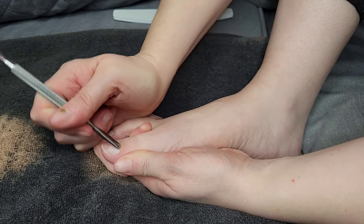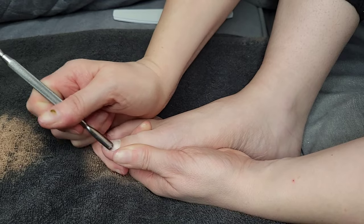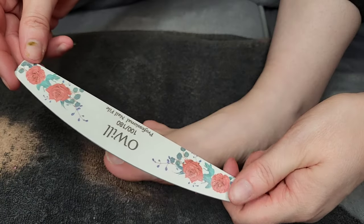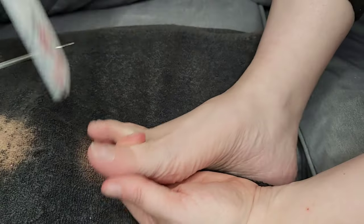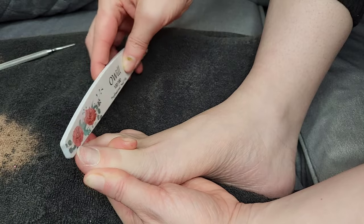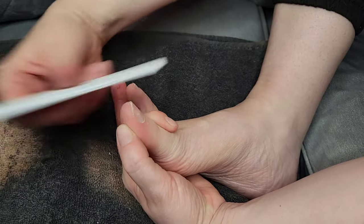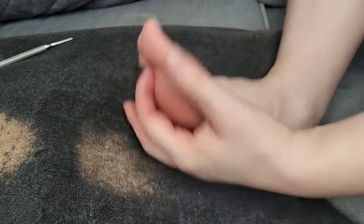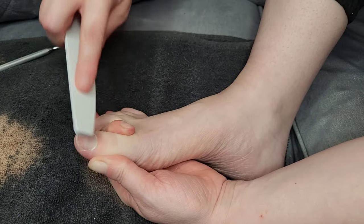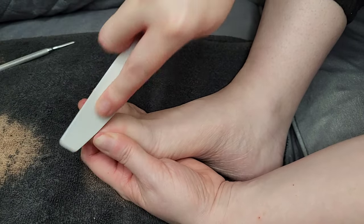I'm going to start off by prepping my nails. I'm taking a cuticle pusher and just pushing back any loose skin around the cuticle area - anything left on the nail plate will cause the polish to lift, so you want to make sure it's completely free of any cuticle or loose skin. Taking the fine side of my 100/180 grit file, I'm then filing the free edge of my nail to get them neat, and then filing downwards to remove loose bits. Then very lightly going over the surface to roughen it up a bit, which helps the gel stick better and last longer.